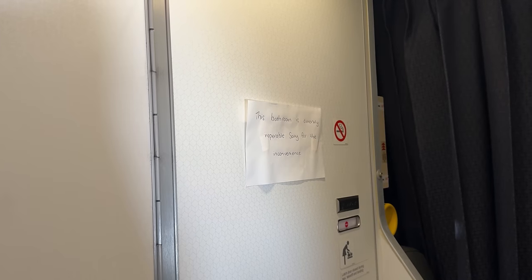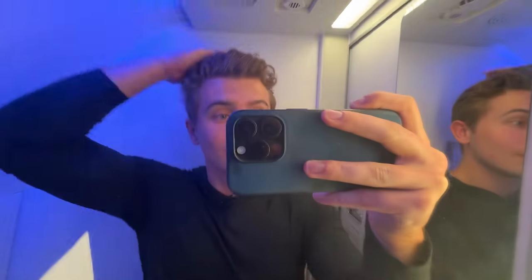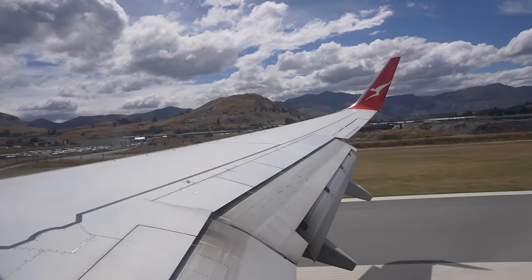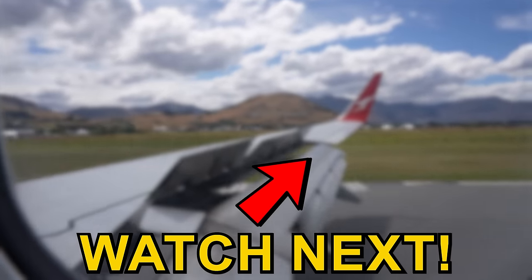Of course it's time for the loo review, though unfortunately one of the bathrooms was out of service. Despite this, the one bathroom being used by everyone in economy was a decent size and surprisingly clean, which is always great to see. After getting back to my seat we had begun our descent into Queenstown before coming in for landing. If you enjoyed this video make sure to watch the next one and subscribe for more.